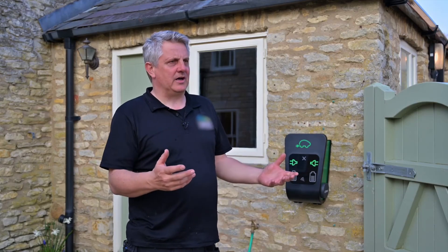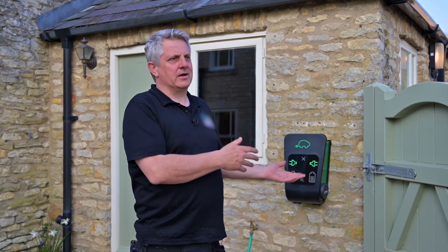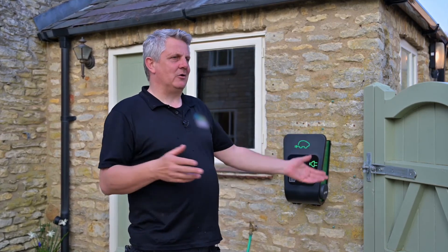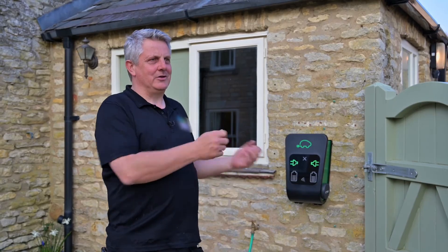The load balancing on the CTEK units is very good. If you're the kind of family where there are five or six people in the house and the kids are home from school from three o'clock with everything on, those are the times when, if you're on a restricted supply — say a 60 or 80 amp incoming supply into the property — the load management is essential.